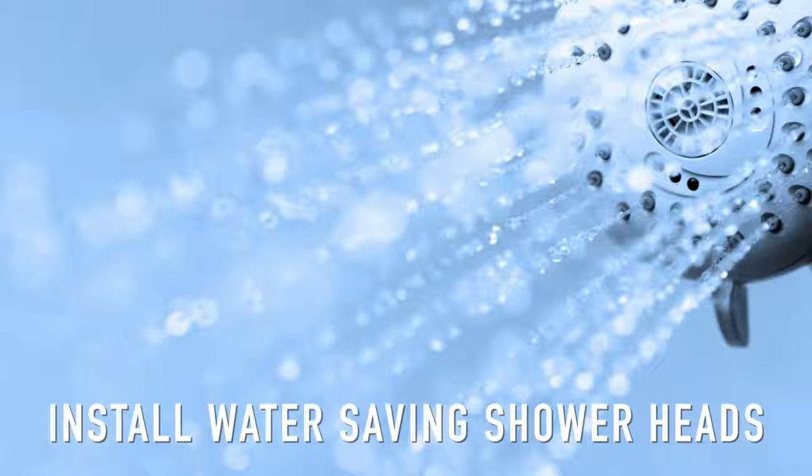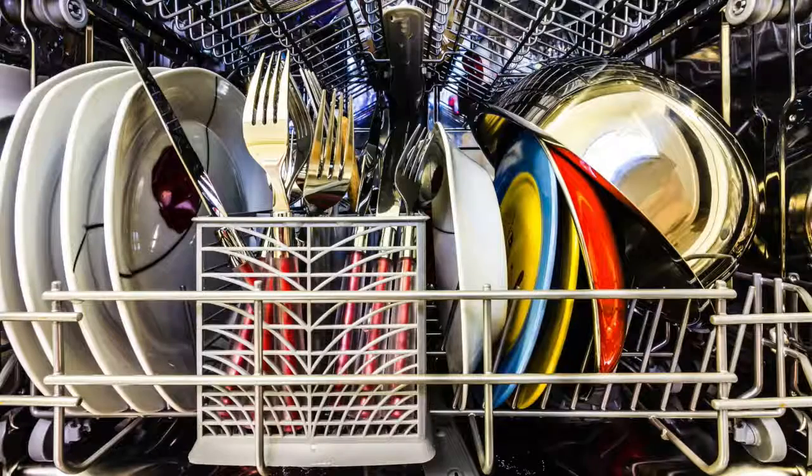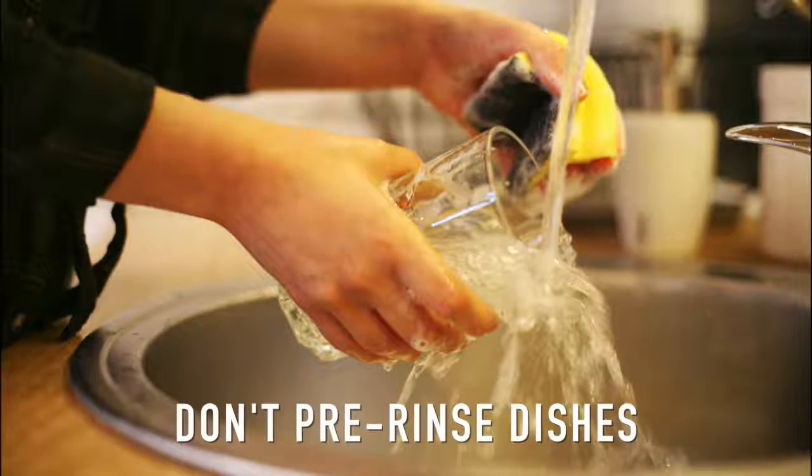Since each time you flush the toilet you use two to five gallons of water, take shorter showers and install water-saving shower heads. Only run full loads in your washing machine and dishwasher, and don't pre-rinse dishes since that really isn't necessary.